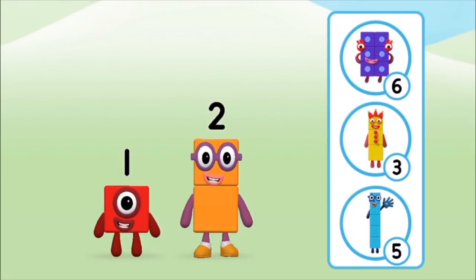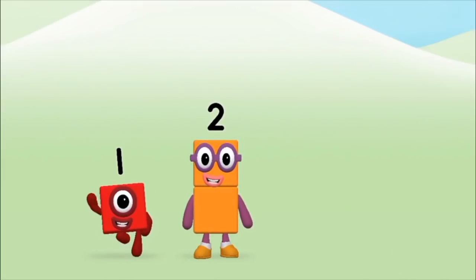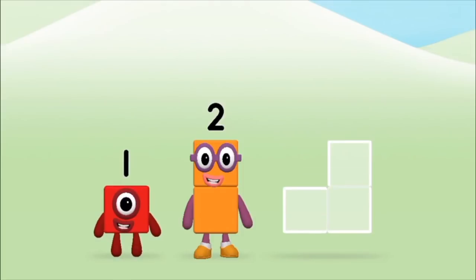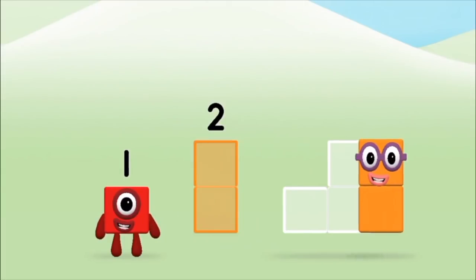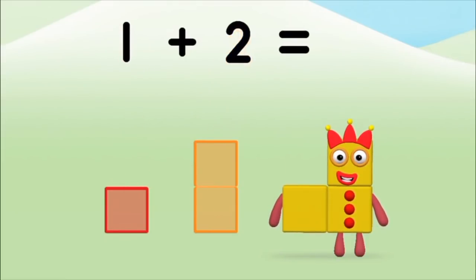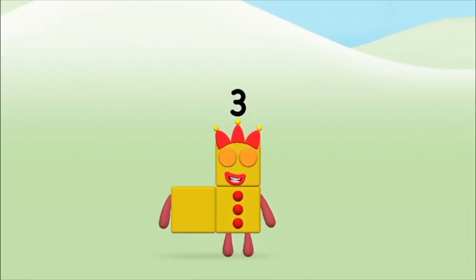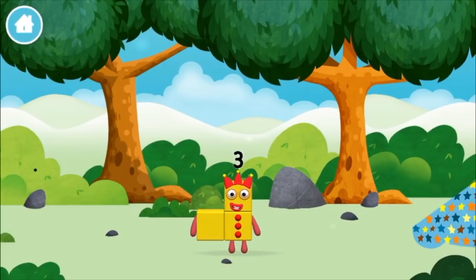What number block can you make by adding these two together? That's the correct answer! Add the number blocks together! Two, one — one plus two equals three! You made number block three! You made a new number block!